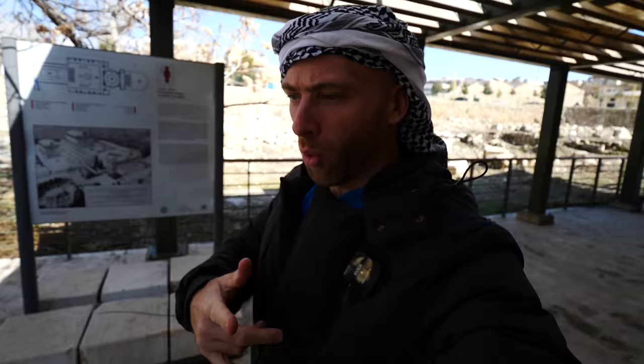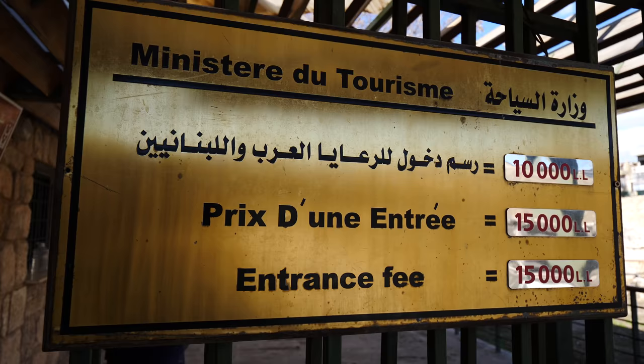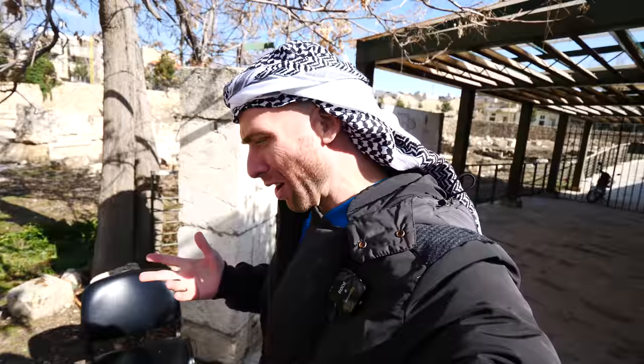The price for foreigners is 15 — whatever that is right now, I think it's less than a dollar — and 10 for Lebanese.